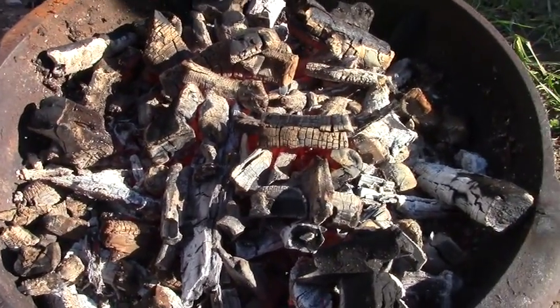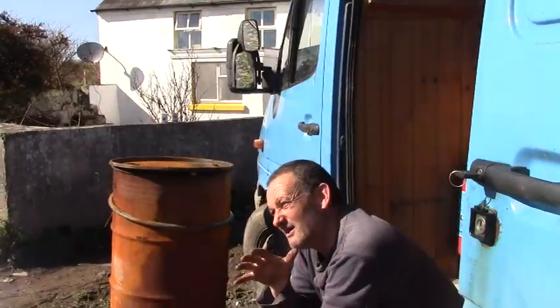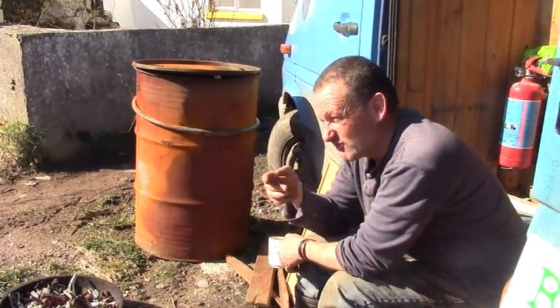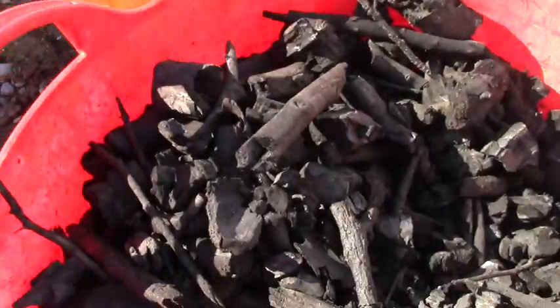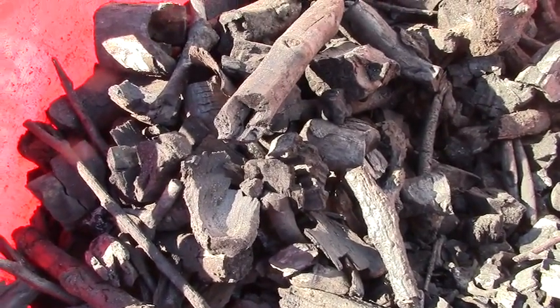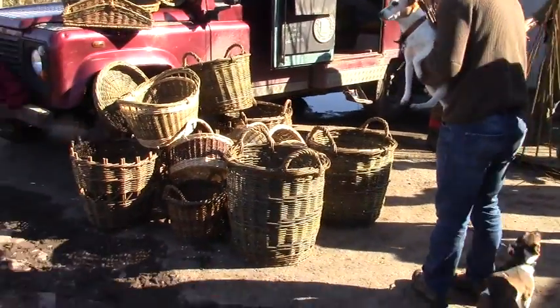Frenchy was there to talk about charcoal making and charcoal use, explaining how you release the gases — though with crude methods, it's nearly impossible to minimise the gases to any major extent. And Martin was weaving willows.